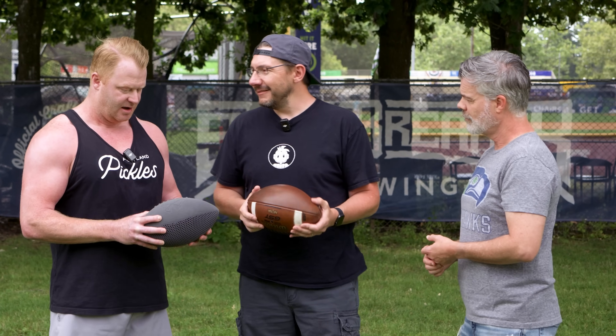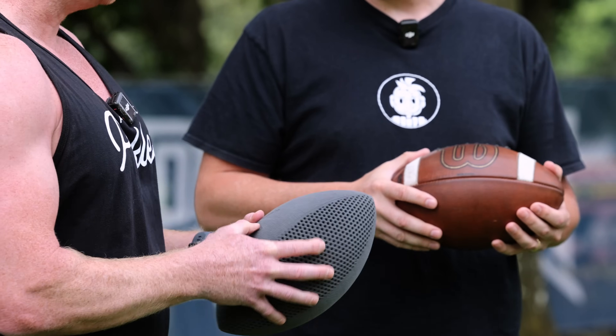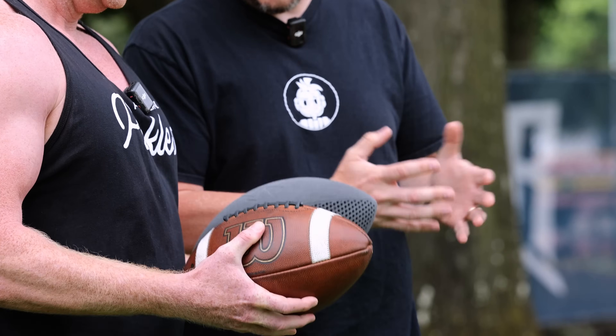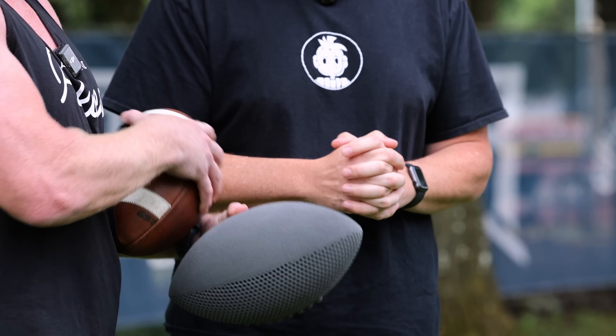We're going to see if he can kick the ball with any sort of consistency that he won a Super Bowl with. This is an NFL football replica, and this is a 3D printed ball. In our conversations, you've actually had some 3D printing experience with the Pickles, right? We do everything from Christmas ornaments to jewelry for our mascot. It blows my mind every time because this is something over my pay grade, and it's really interesting to see the kind of things they can do with it.